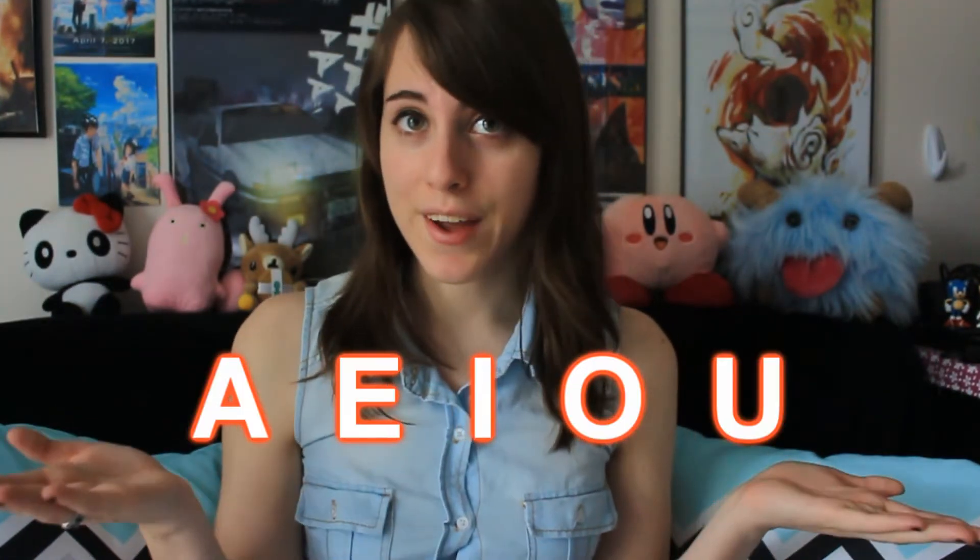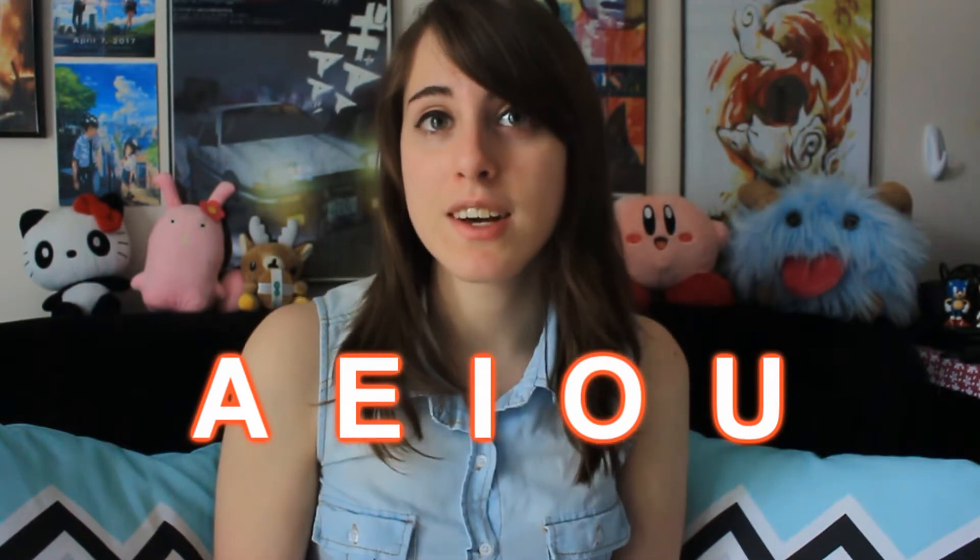In my opinion, I believe that pronouncing English is a lot more difficult than pronouncing Japanese, and I'm about to tell you why. If you look at the vowels A, E, I, O, and U, each of these vowels have multiple different sounds.